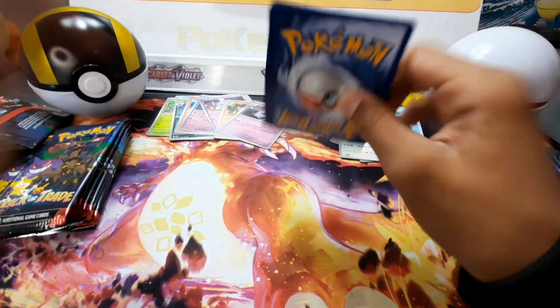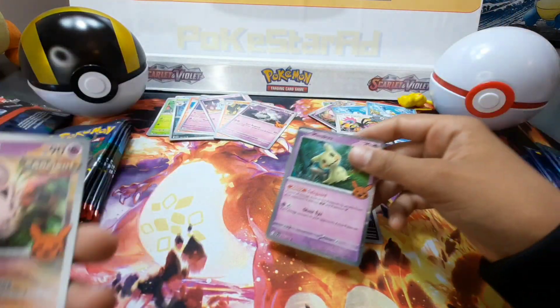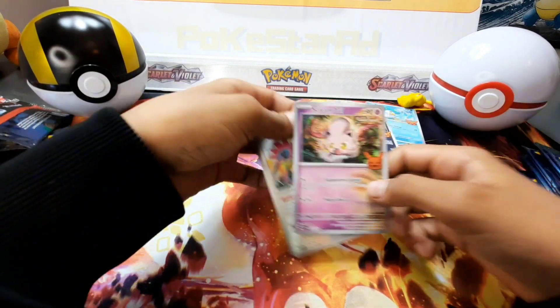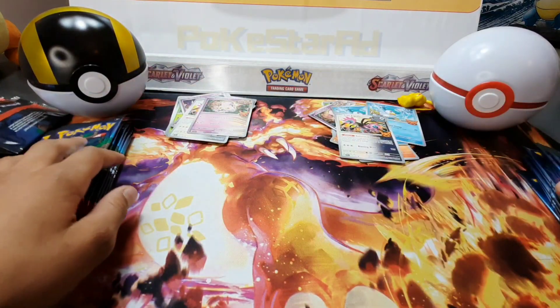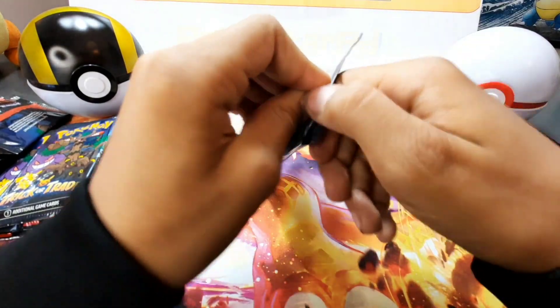You haven't got Gengar yet. Mimikyu — is that a dupe for you? No, you've got the Mimikyu first. Oh man, this is going to be close — I've no idea who's going to pull this first. This is going to be really, really close.